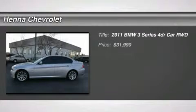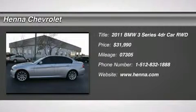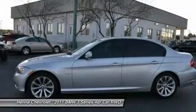3.0 L six-cylinder DOHC. How enticing is the guilty indulgence of the superb 2011 BMW 3 Series?